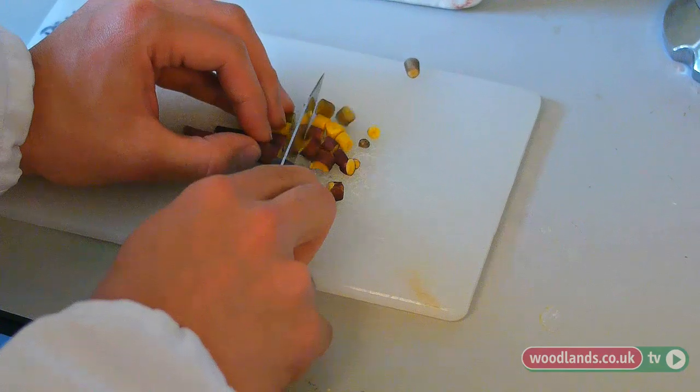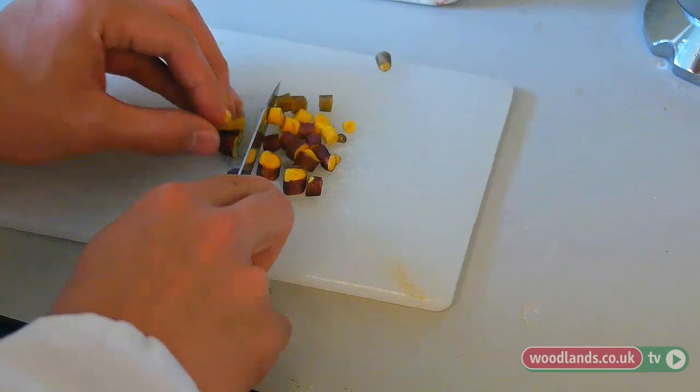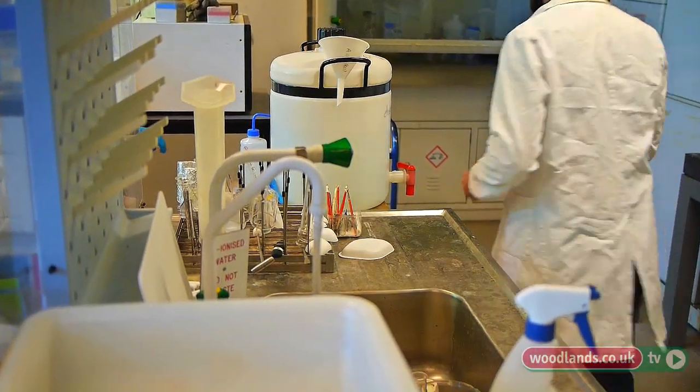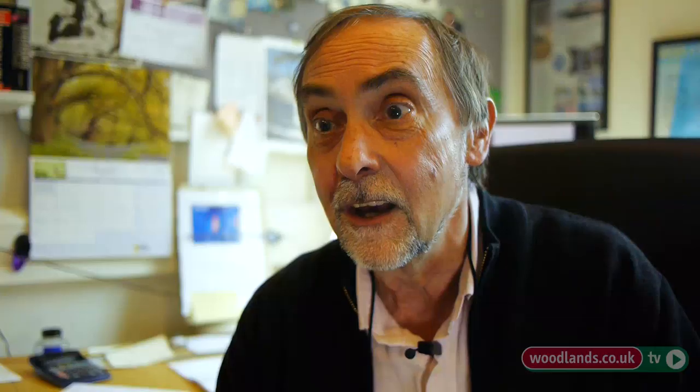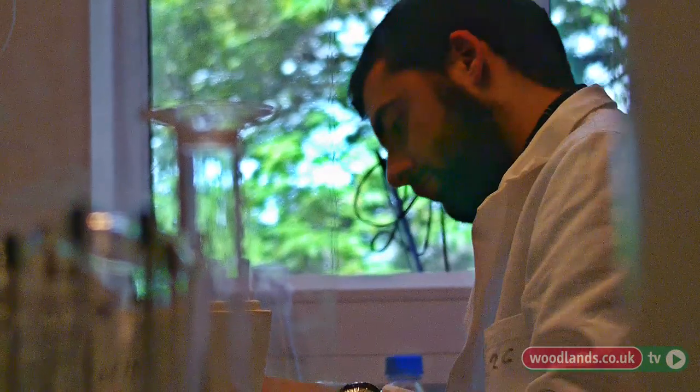These mitochondria in the spadix are very unusual — they release all of the energy that's in the starch as heat. And that heat is used for a number of different functions: either to volatilize these stinky compounds that act as an insect attractant, or alternatively they may be used to melt the snow and hence allow the plant to come through.